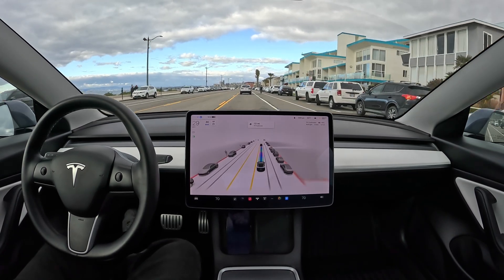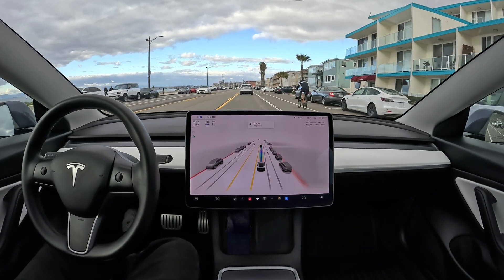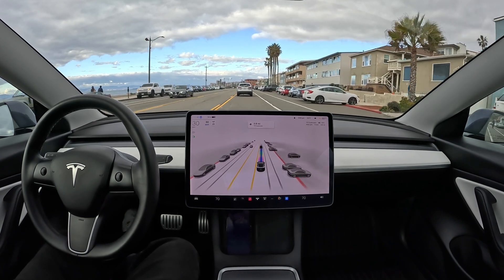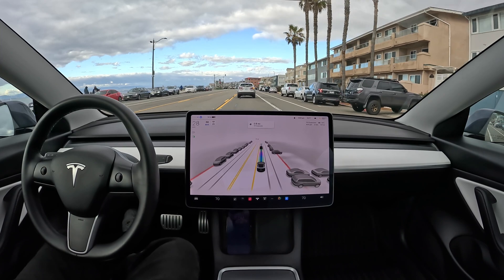There's going to be a lot of cyclists, a lot of pedestrians, people roller skating and doing different things around here. Let's see how the car handles all that.